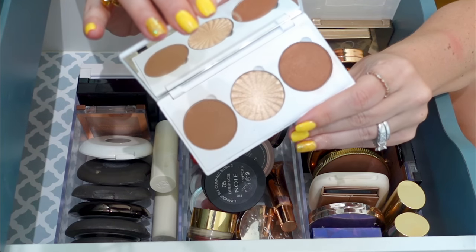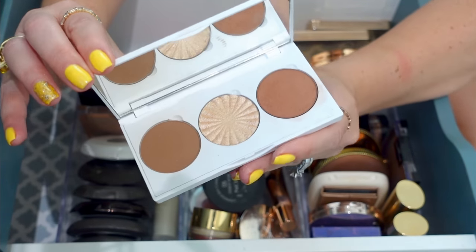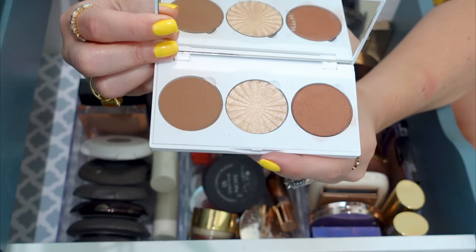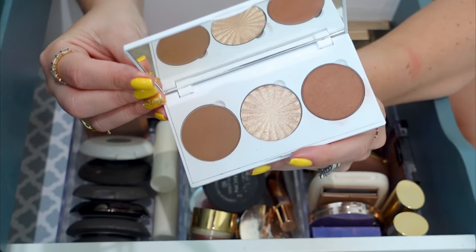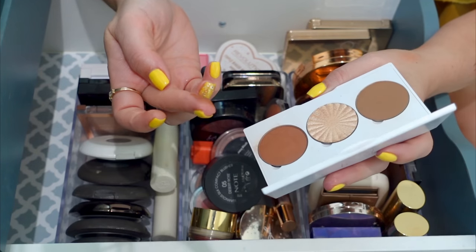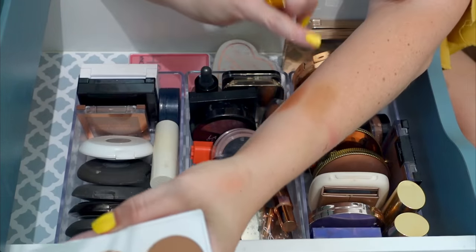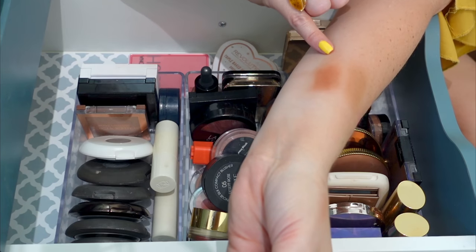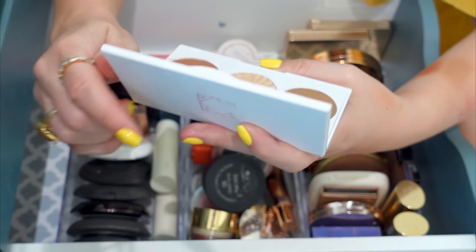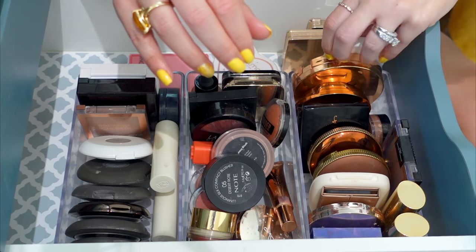Oh, there's another face palette hidden in here — the Ofra Midi Face Palette in Medium. We thought we were doing so good! We have San Fran, Rodeo Drive — more Rodeo Drive, I was just worried I didn't have any — and Pacifica. I forgot all about this, but it does look dark for me so the fact I forgot tells me I've not been using it. But there's a shimmery bronzer and a matte bronzer in here that look pretty good. I'm going to put this back in the rotation. Now that I'm going to have some room, I'm going to organize this so much better and put it in the bronzer space.